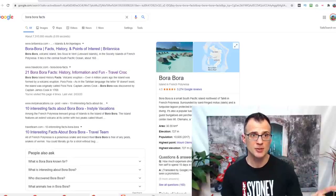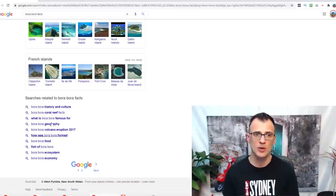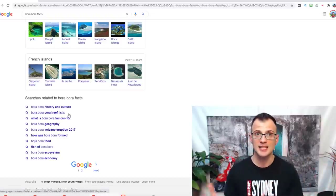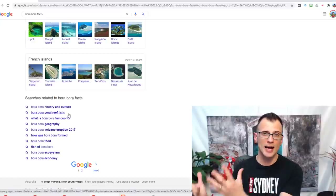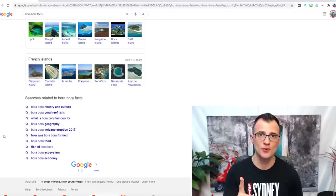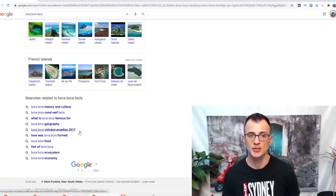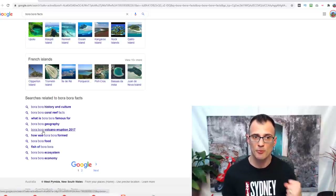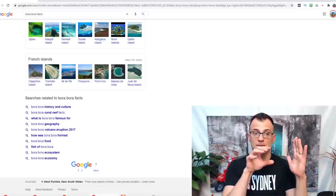Google is telling you that keywords like 'Bora Bora history and culture' and 'Bora Bora coral reef facts' are semantically related to your main query. It's a very good idea to include as many of these keywords as possible in the text of your article. That gives you high semantic congruency — it makes your article look complete to Google, covering all topics Google considers relevant to 'Bora Bora facts.'